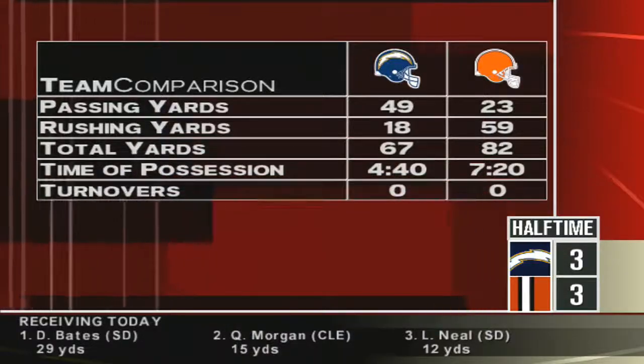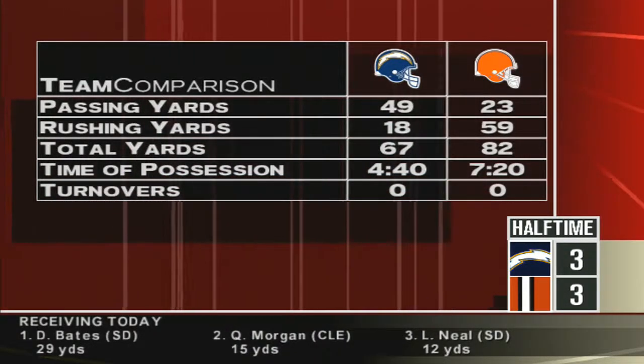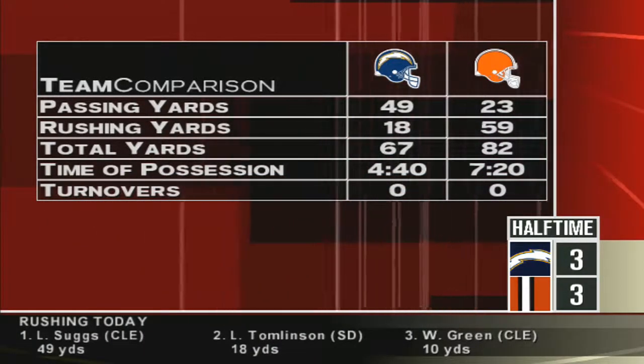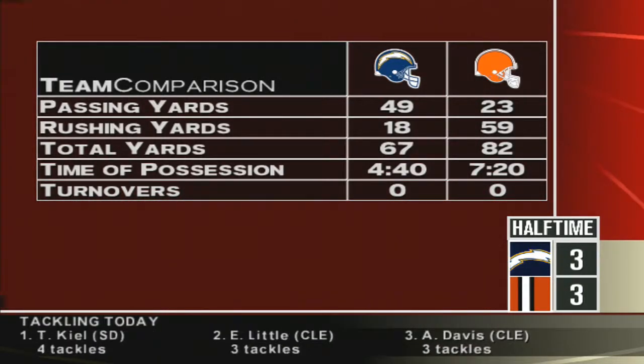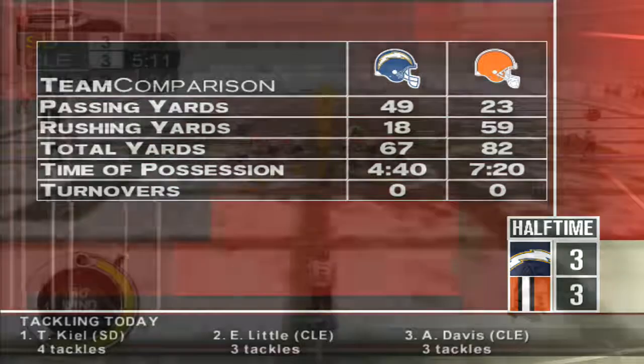This has been a game where whoever scores last or first to turn it over probably loses. The Browns have been getting something going out of their run game, and if it wasn't for that goal line stand they'd be down by four.